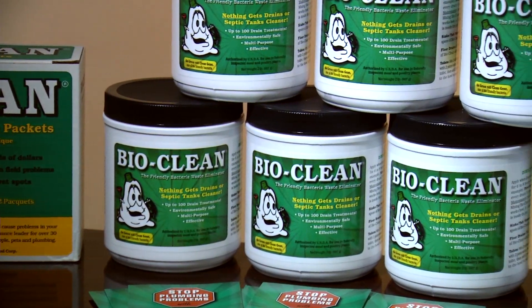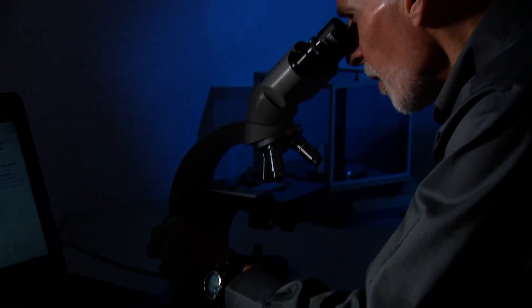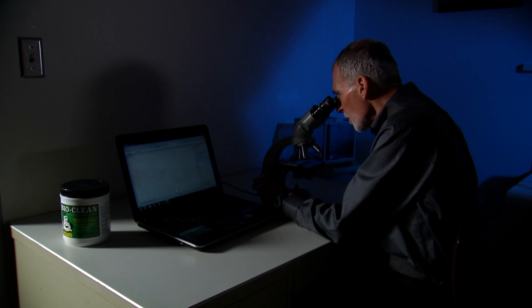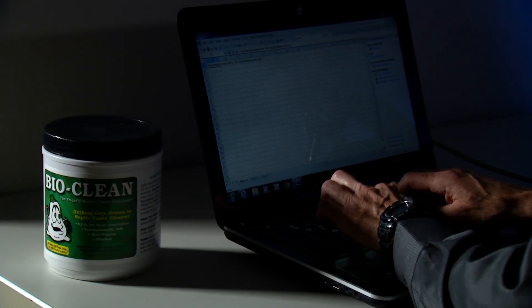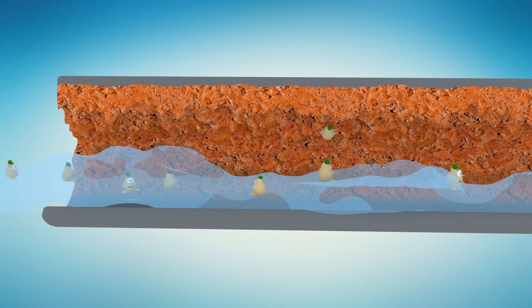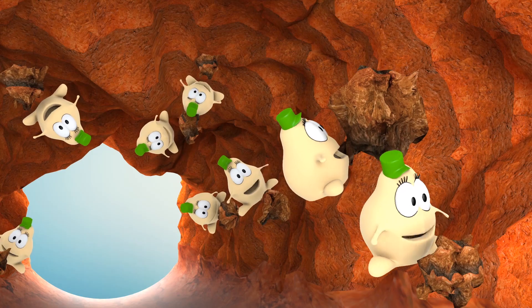BioClean is a unique, one-of-a-kind formula that's based on the advances made in the field of biotechnology. What we've done here at BioClean is identify and select those bacteria that are the best at breaking down the kinds of things that human beings put down their pipes. When mixed with water, BioClean immediately goes to work. BioClean contains billions of bacteria, and as they eat, they double in number every 30 minutes.